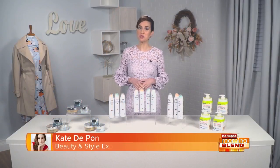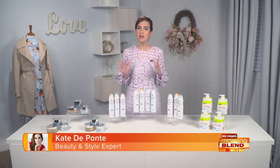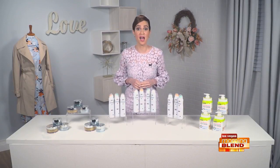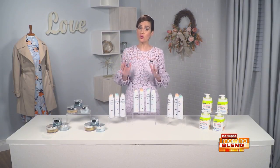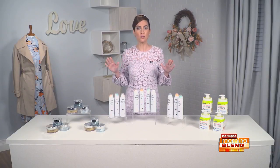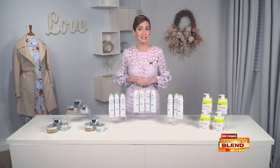Hey there! Spring is officially here and it's time to refresh and renew our beauty routines with some great products I have today. Now, we all know that stress isn't good for us and it can take a big toll on our skin. In fact, chronic stress, sleep deprivation, and fatigue all cause the appearance of tired and stressed skin.